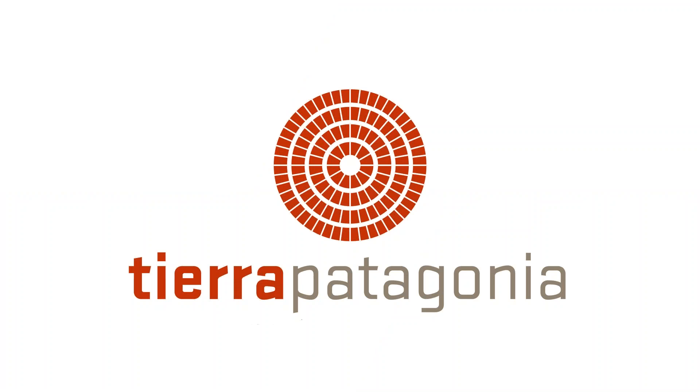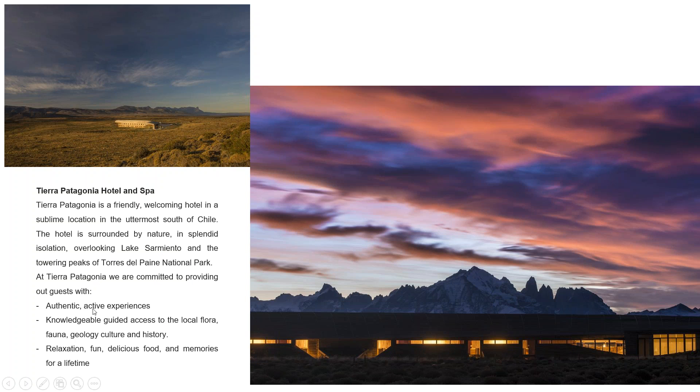Tierra Patagonia is one of three Tierra properties located throughout Chile — Atacama in the northern part of Chile, Chiloé Island in the central Lake District area, and Tierra Patagonia, located just outside the boundaries of the Torres del Paine National Park. The hotels are known for their architecture and absolute wow factor, due to their stunning locations, looking out to Torres del Paine and over the lake.